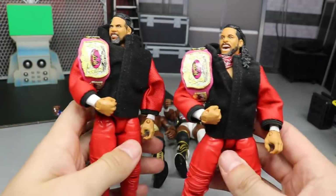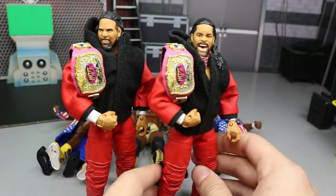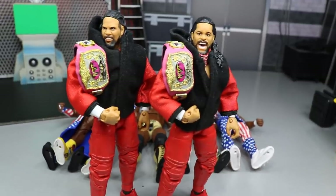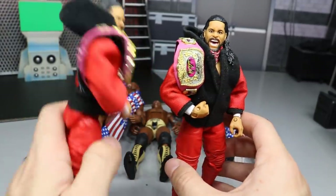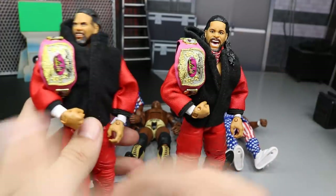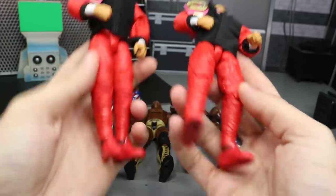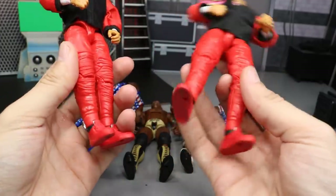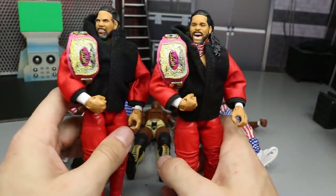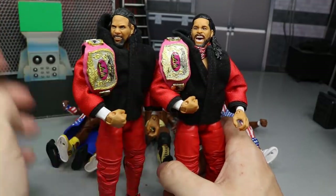Speaking of great tag teams, we have the Elite 64 Usos. The Elite 54 in white attire were great, but the Elite 64 took it a step further — especially with the cloth jackets. I bought two sets so both could have matching jackets, gave them both red bandanas, and switched their shoes with the Elite 54 Usos to create all-red attires. They're the SmackDown World Tag Team Champions and look terrific. The updated head scan on Jimmy especially looks great.